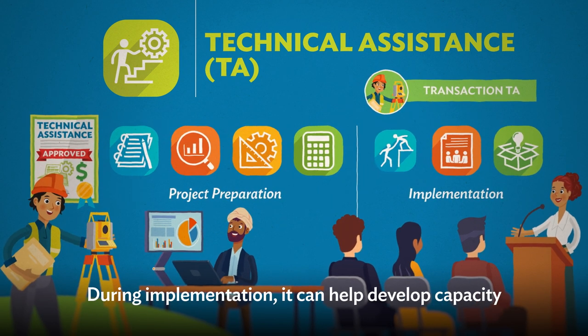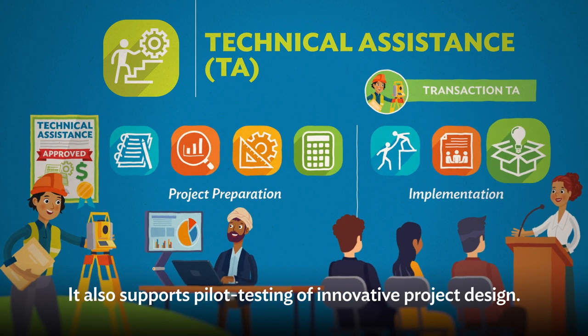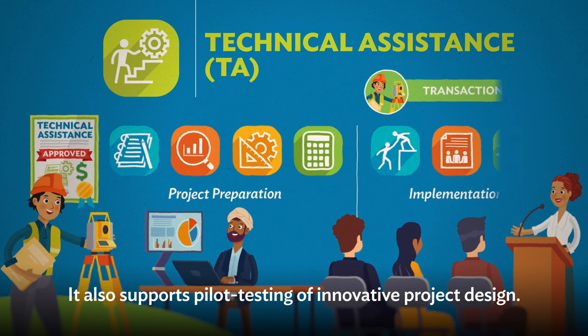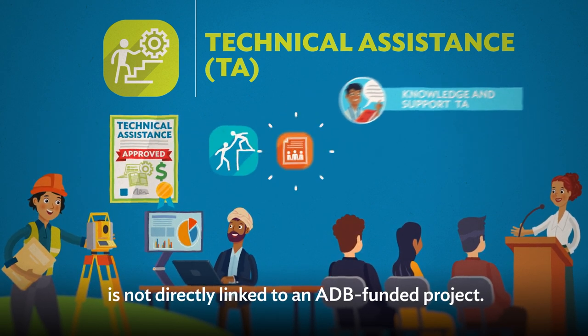During implementation, Transaction TA can help develop capacity and provide policy advice. It also supports pilot testing of innovative project design.